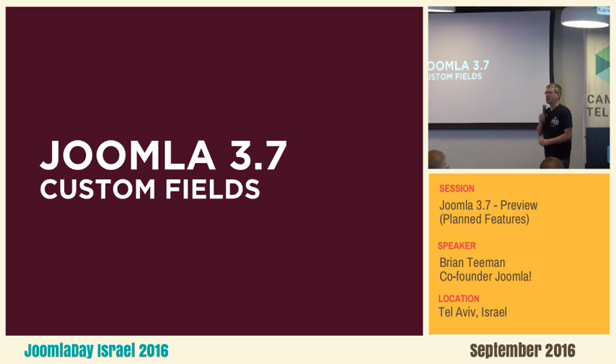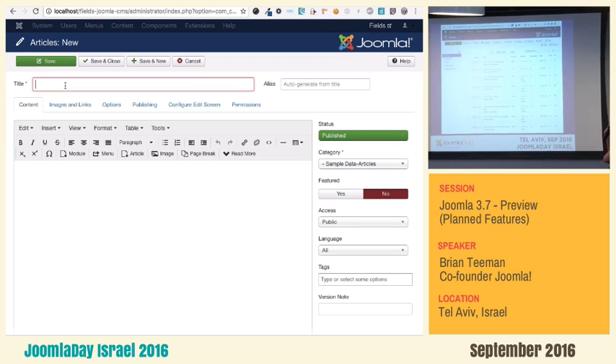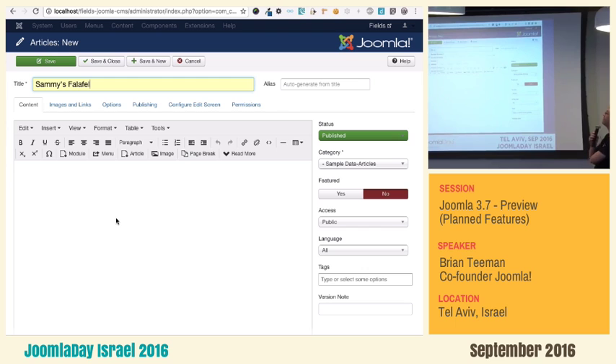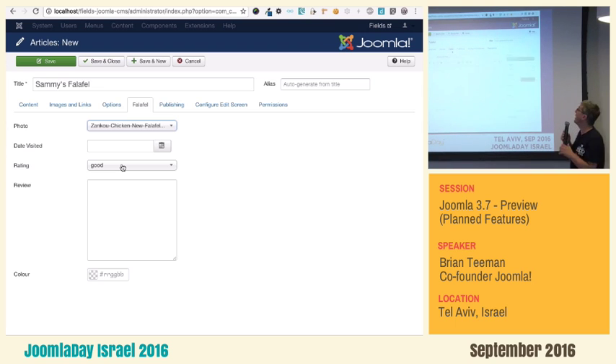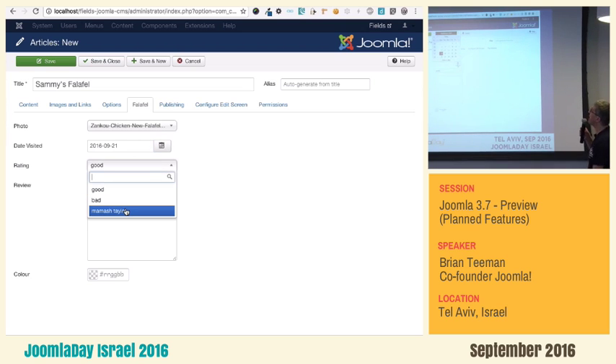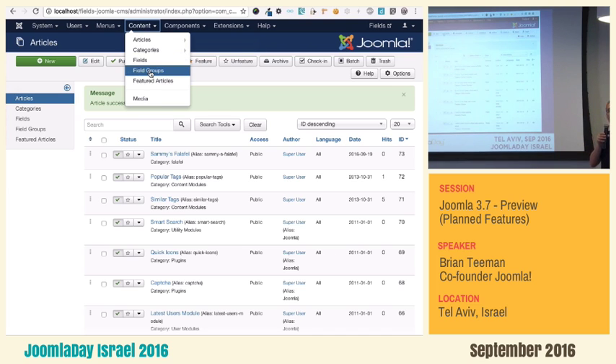This brings me to the big thing in 3.7: it's called custom fields. If anybody's been using lots of other extensions that let you add fields to Joomla, you don't need to use them anymore — it's in 3.7. I'm going to create a brand new article for Sammy's Falafel Bar and put it in the falafel category. As soon as I do that, you'll see a new tab called 'Falafel' where I have my extra fields: photo, the date I visited, my rating, my mash taim, my review, and even a color scale to grade the falafel.